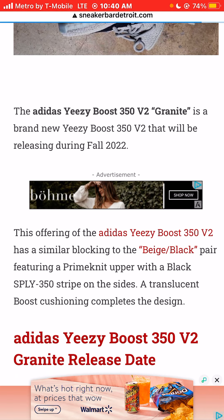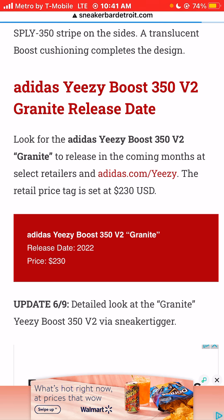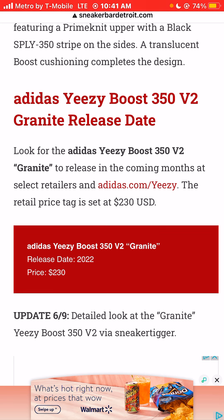This offering of the Adidas Yeezy Boost 350 V2 has a similar blocking to the beige black pair, featuring a Primeknit upper with a black 350 stripe on the sides. A translucent boost cushioning completes the design. Look for the Adidas Yeezy Boost 350 V2 Granite Colorway to release in the coming months at select retailers and adidas.com/Yeezy. The retail price tag is set at $230.